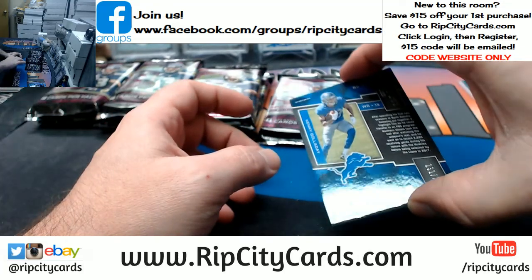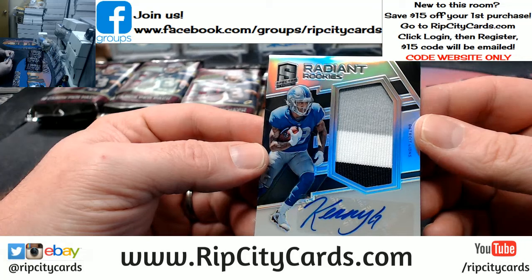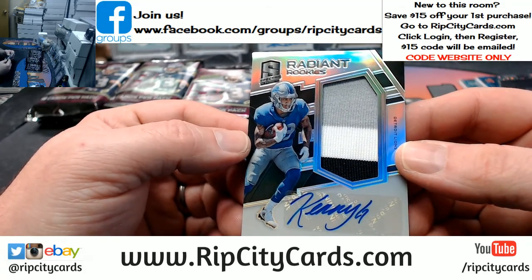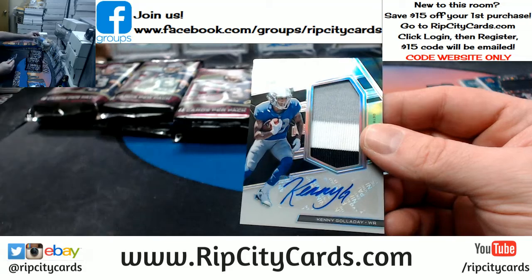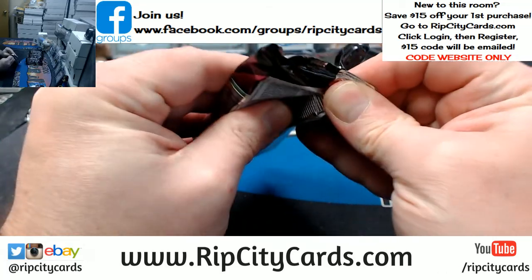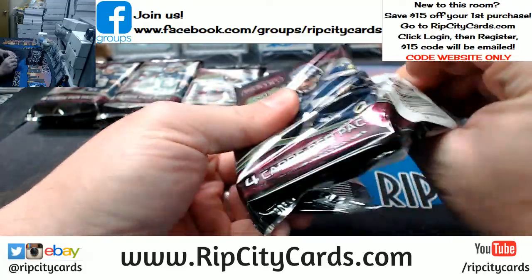Our autograph is 231 out of 299, three colors. That looks like Raiders colors almost — gray, white, and black — but it is in fact Lions: gray, blue, and sometimes white. Either way, Kenny Galladay for the Detroit Lions. I'm trying to keep the auto a little bit of a secret for myself until the end.